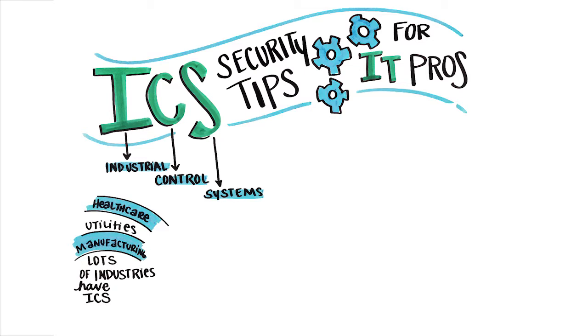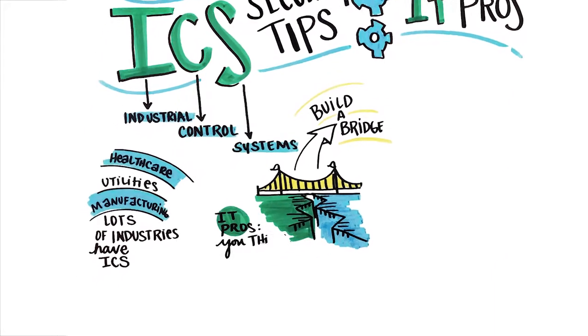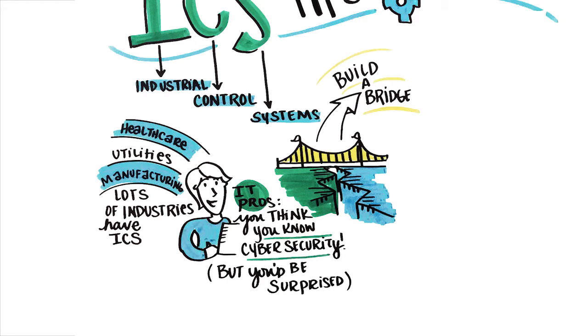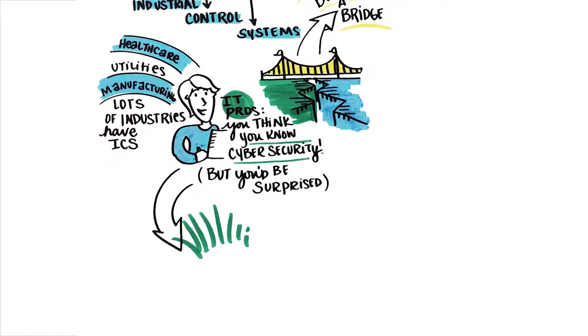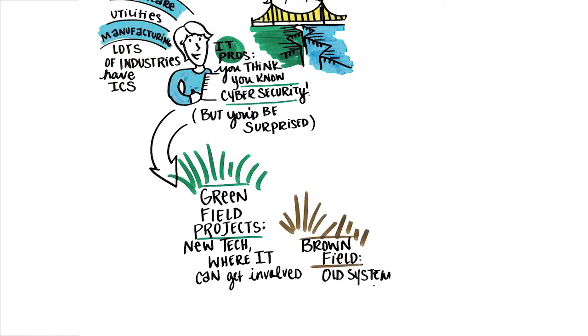An effective cybersecurity program starts by building a bridge between the two, understanding each other's priorities and unique environments. As an IT professional, you think you know cybersecurity, but you'd be surprised to learn that your security concerns are very different than those of a plant operator. Think of a greenfield project, where new technology allows for IT to get involved. But when it comes to brownfield infrastructure, integrating newer technology with outdated systems can be disrupting to operations.